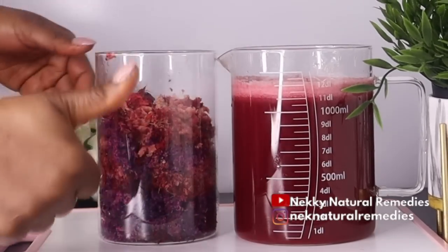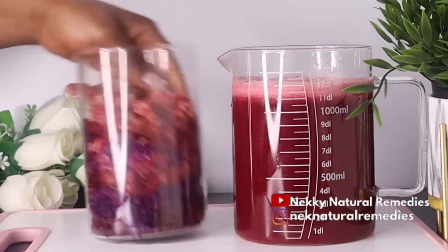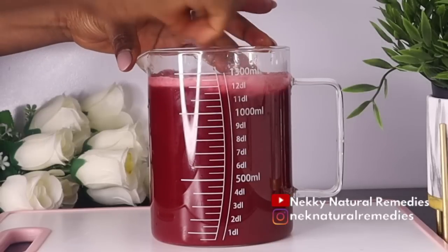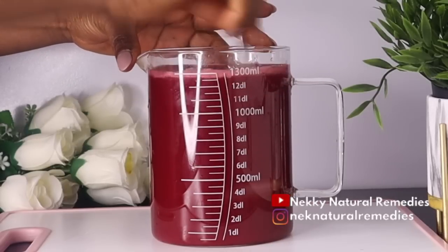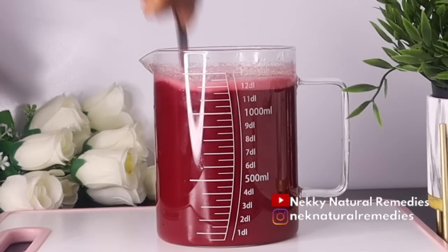After juicing, just look at that color — the color is inviting and it is very delicious. Everyone can drink this.